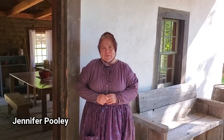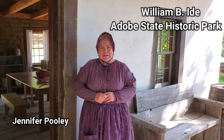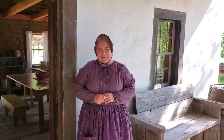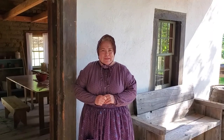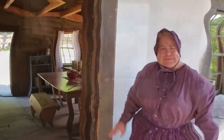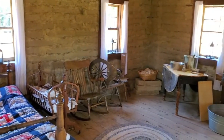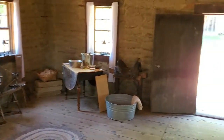Hi, my name is Jennifer Pooley and I'm here at William D. Eyed Adobe State Historic Park. Thank you for joining me at the Adobe today. I'd like to take you inside and show you some of the ways that early pioneers lived in California. Imagine that you are living in this adobe in 1852. Things were very different.